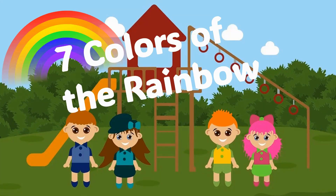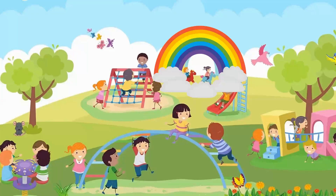Seven Colors of the Rainbow. Hello, boys and girls. Did you know there are seven colors in the rainbow?